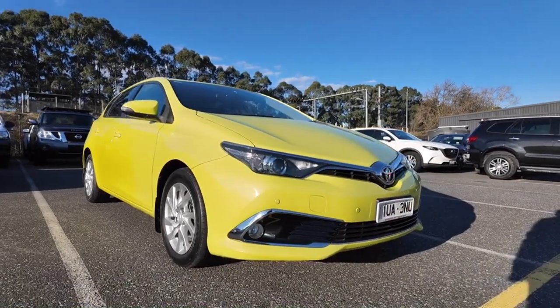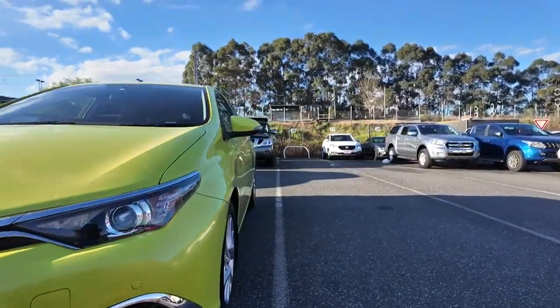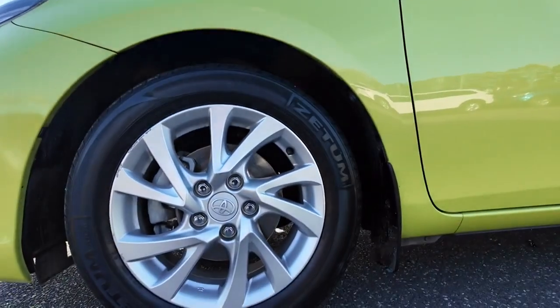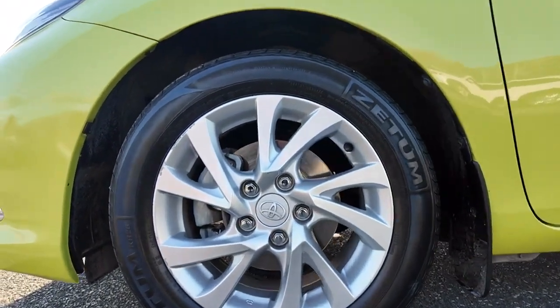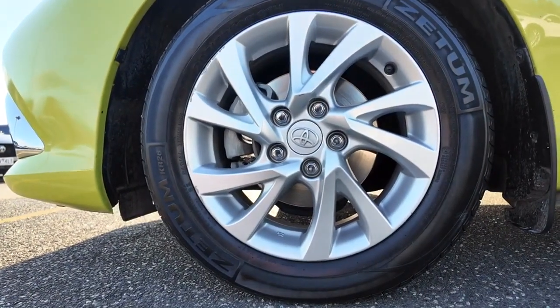Starting off strong, you can see you have a full panel of front sensors as well as those gorgeous big headlights — they're going to keep you visible at any time of day or night. As we pop down here, I also want to point out these wheels are in great condition. You can see a little bit of scuffing up on that top corner there, but all in all those are looking really lovely and healthy.